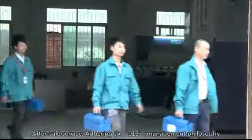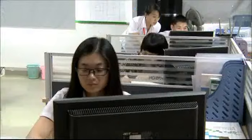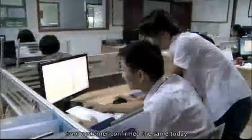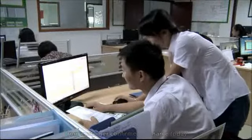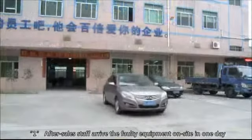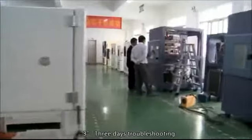After Sales Service: Adhering to the 013 Management Philosophy. 0 — feedback on equipment problems from the customer is confirmed the same day. 1 — after-sales staff arrive at the faulty equipment on-site within one day. 3 — three days troubleshooting.